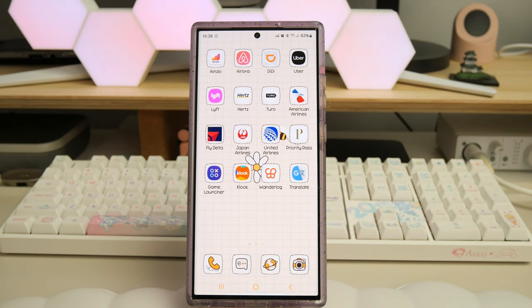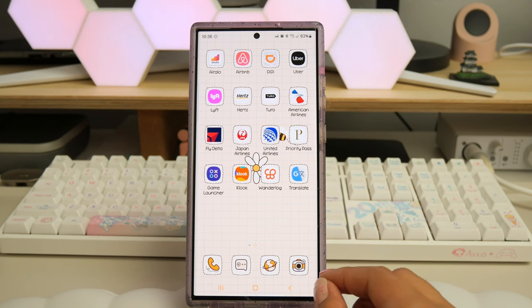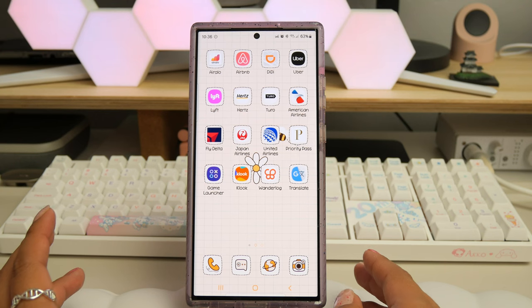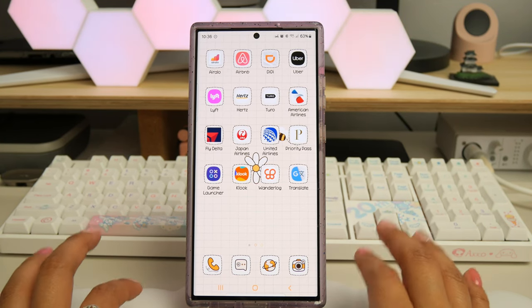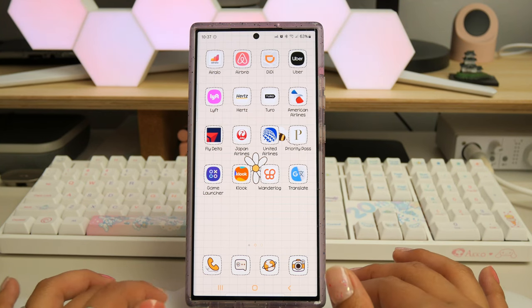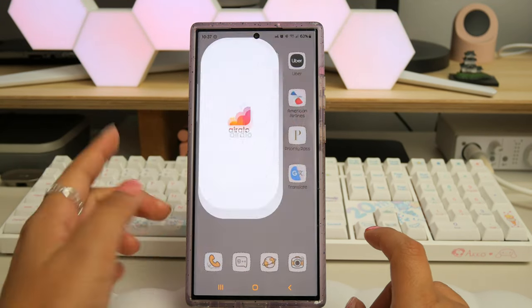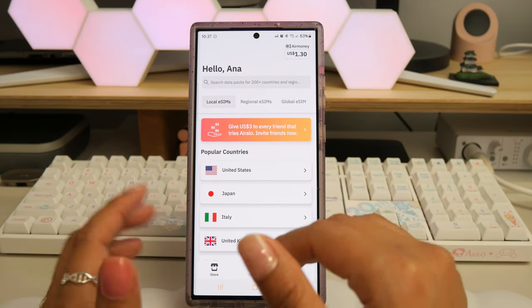The first app is called Airalo — I'm not sure how to pronounce it. I learned about it recently from a creator on TikTok who used it when traveling to Japan. This app gives you internet or data while in Japan — it does not offer phone service, just internet connection. Since my carrier's international plan is pretty costly, I opted for this because it's more affordable. It only works with phones that support eSIM and works in 200-plus countries.